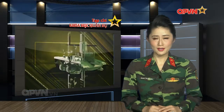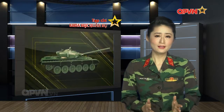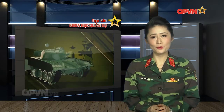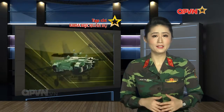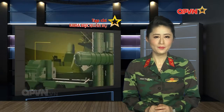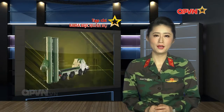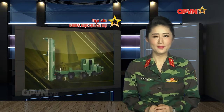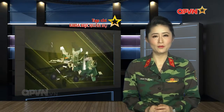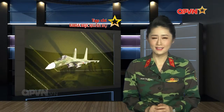Ai cũng biết áo giáp đã tồn tại từ rất lâu. Tuy nhiên, khi súng đạn thay thế cho kiếm và cung tên trên chiến trường, thì những tấm kim loại để che thân không còn hiệu quả nữa, bởi đạn có thể xuyên qua chúng một cách dễ dàng. Áo chống đạn giờ đây phải làm bằng những chất liệu tinh vi hơn để có thể đảm bảo mạng sống cho các chiến sĩ. Chương trình hôm nay chúng ta sẽ cùng tìm hiểu về chủ đề này và xem cách ép áo giáp để tạo ra áo giáp chống đạn hoàn chỉnh.